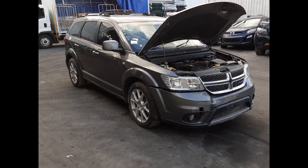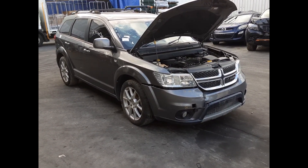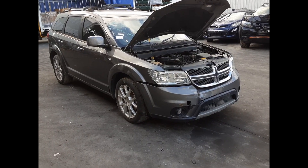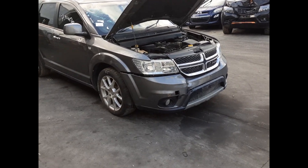Hi, this is Chris from Total Parts Plus and today we have a 2012 Dodge Journey RT, stock reference number 5230. The shape runs from the 7th month 2011 through to the 12th month 2016. It has a 3.6 litre V6 petrol engine backed by an automatic front wheel drive transmission.